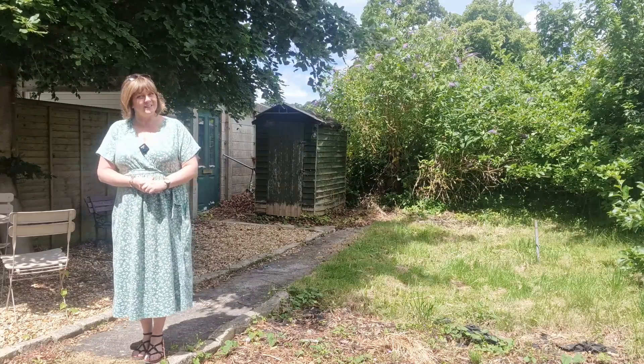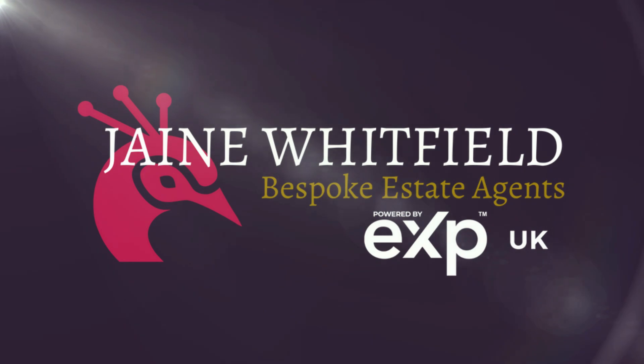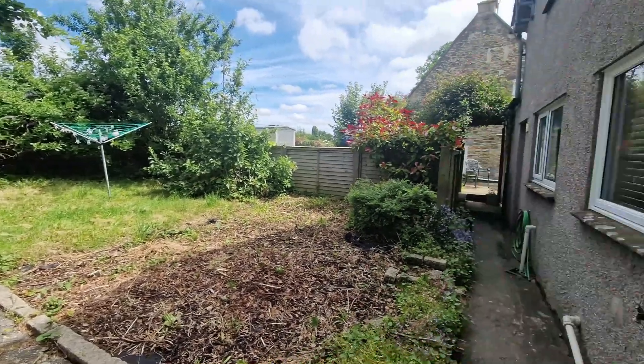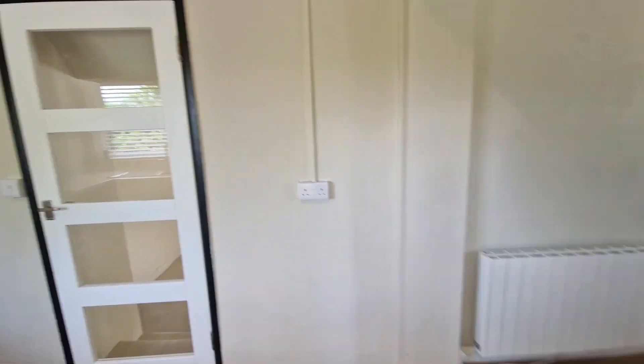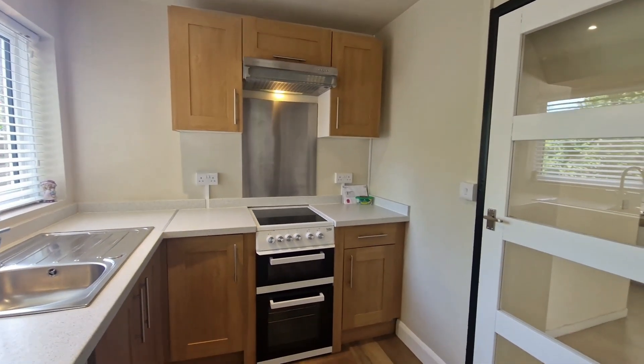So come with me, let's take you inside this really nice little cottage in really good condition and ready for somebody to move into and make it their home.